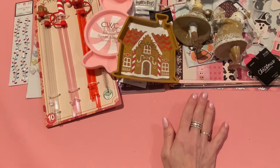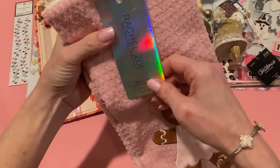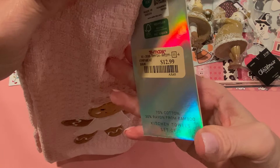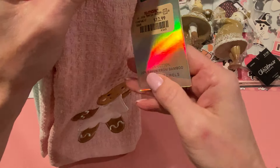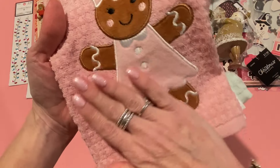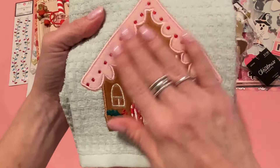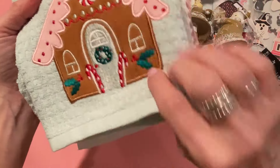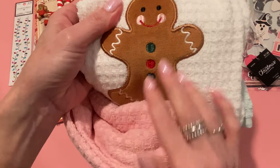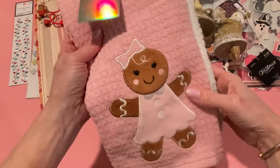The last thing from TJ Maxx was this towel set. I really didn't need kitchen towels but these are so cute — they're by Rachel Zoe and it was $12.99 for a pack of three. They're really good quality, 70% cotton and 30% rayon from bamboo, with a waffle texture too. The first one has a beautiful embroidered gingerbread girl on it. The one on the back has a super cute embroidered gingerbread house — really pretty velvety-looking, well-done embroidery. The white one has a little gingerbread boy with green and red buttons. Those first two are definitely the stars for me.